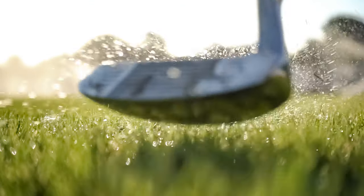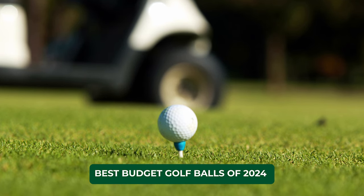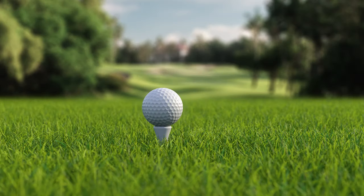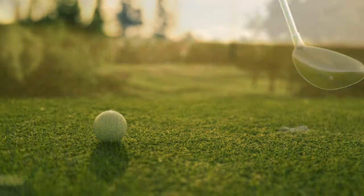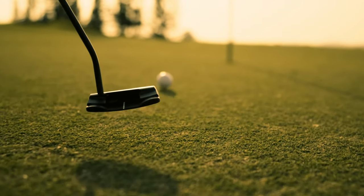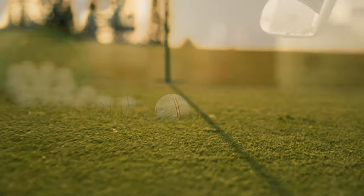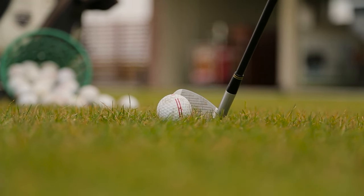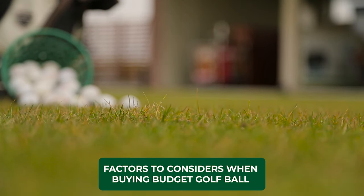Hi everyone, and welcome to our channel. Today we're talking about the best budget golf balls of 2024. As golfers, we all know that golf balls can be expensive, but that doesn't mean you have to sacrifice performance to save money. There are a number of great inexpensive golf balls on the market that offer good value for your money. Before we dive into the list, let's talk about some of the factors to consider when choosing a ball.